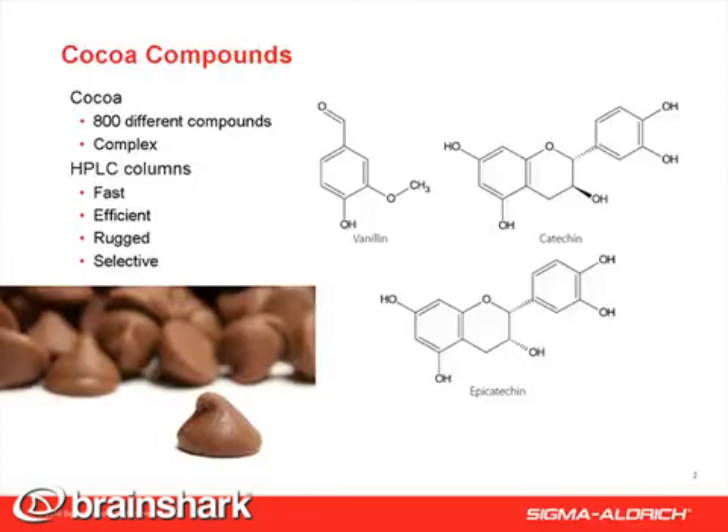In this short study, we looked at a few compounds — polyphenolics and vanillin — found in cocoa by LCMS analysis. We chose Ascendis Express HPLC columns for their speed, efficiency, and ruggedness. The unique RP-amide chemistry is ideal for these polar compounds.